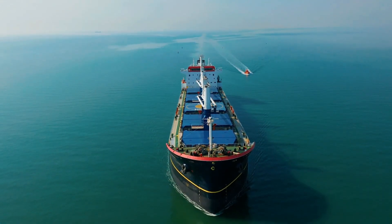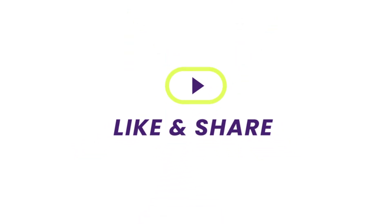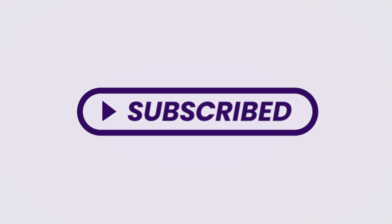I hope you enjoyed this extraordinary adventure with us here on SuperStructures. Don't forget to like, subscribe, and hit that notification bell to join us on our next thrilling exploration. Until then, stay curious and keep exploring!